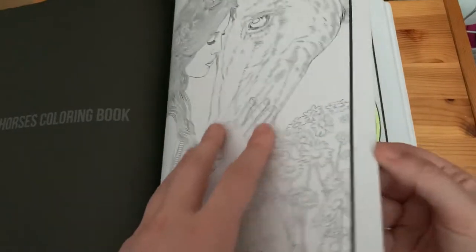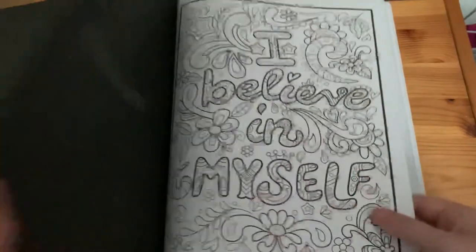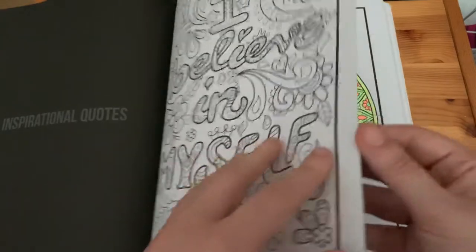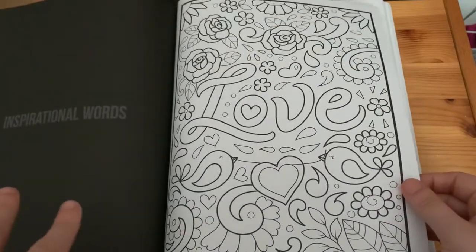I might even just get the Horses book — I absolutely love it if it's still in print, though I actually don't know if it is. Then we have 'Inspirational Quotes' and 'Inspirational Words'.